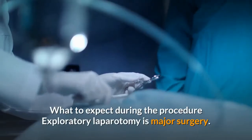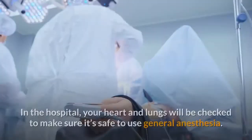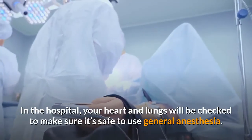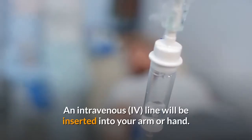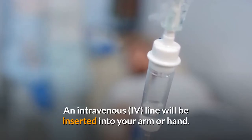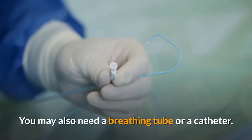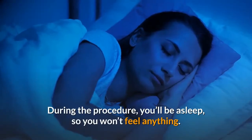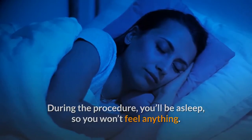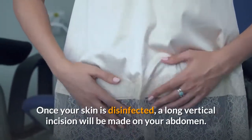What to expect during the procedure: exploratory laparotomy is major surgery. In the hospital, your heart and lungs will be checked to make sure it's safe to use general anesthesia. An intravenous line will be inserted into your arm or hand. Your vital signs will be monitored. You may also need a breathing tube or a catheter. During the procedure, you'll be asleep, so you won't feel anything. Once your skin is disinfected, a long vertical incision will be made on your abdomen.